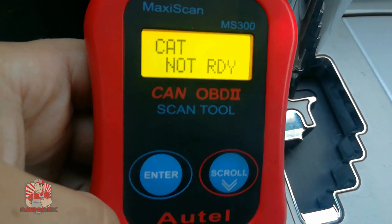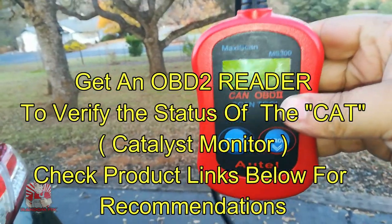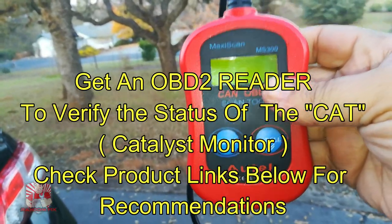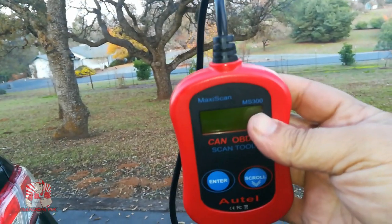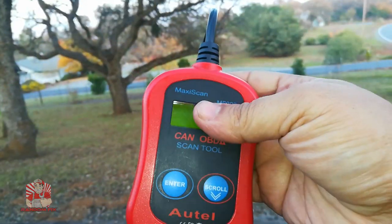There are a couple of different ways to go around this particular issue. To use any of the techniques I'm going to cover in this video, you want to make sure you get yourself one of these OBD2 scanners. They're under $20, they're really great to have, and they work on any vehicle 1996 and newer. Check out the links below in the video description.